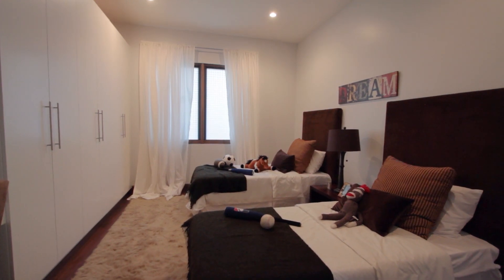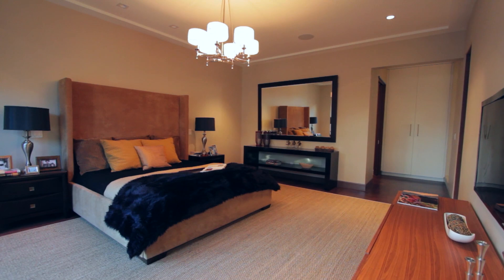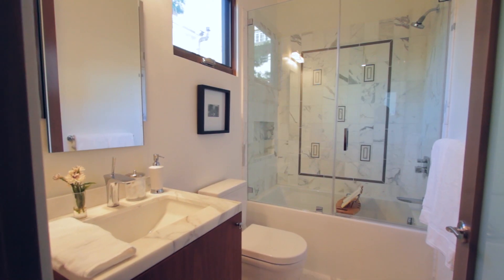Upstairs, spacious ensuite bedrooms boast oversized windows with views of the private courtyard below. Detailed bathroom suites offer unique Walker Zanger tiles.